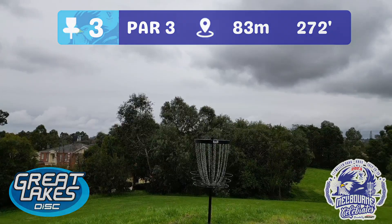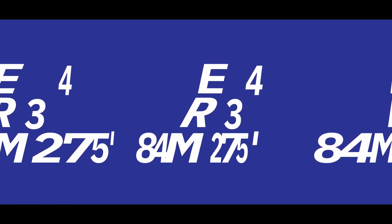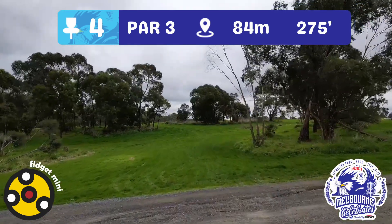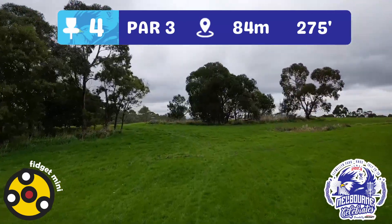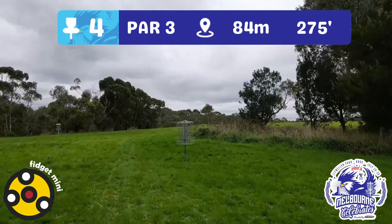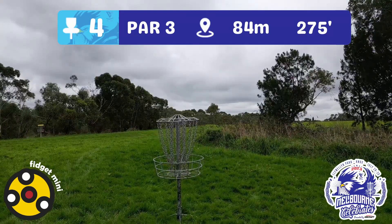No lakes in sight on hole four — it's a par three, 84 metres, brought to you by Fidget Mini. On this tee, be aware you've got OB right off the tee, and you may also run into wayward tee shots from hole five which is just across the way. We're basically heading up the hill 84 metres to the basket in the open. Watch out for the scrub behind it — that can be pretty nasty.